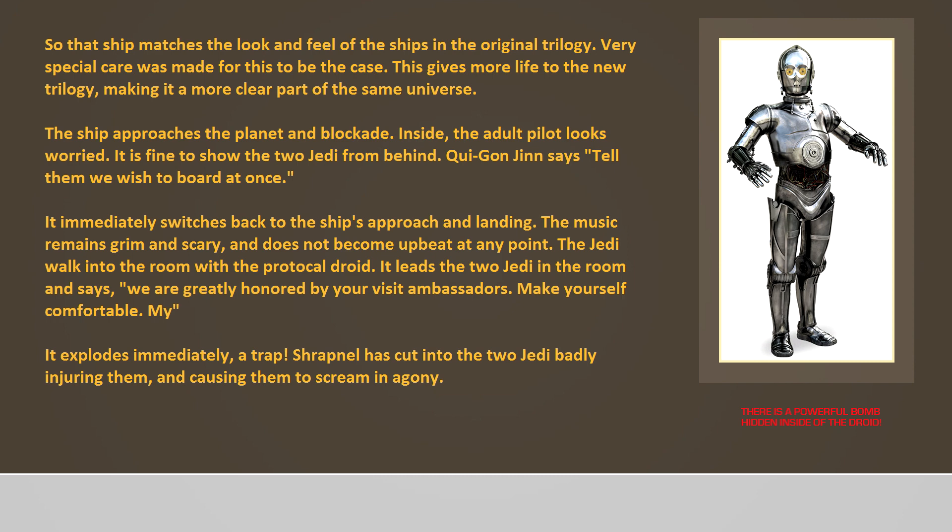The music remains grim and scary and does not become upbeat at any point. The Jedi walk into the room with the protocol droid, which leads them in and says, 'We are greatly honored by your visit, Ambassador. Make yourself comfortable.' It explodes immediately — a trap. Shrapnel has cut into the two Jedi, badly injuring them and causing them to scream in agony.